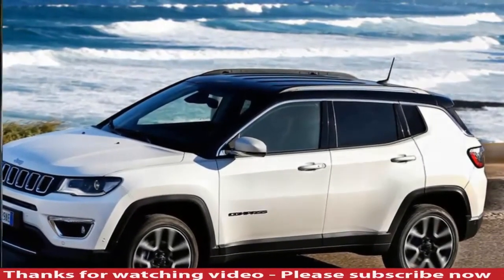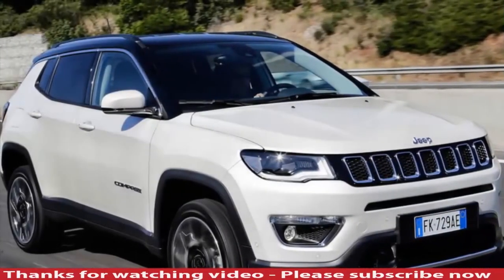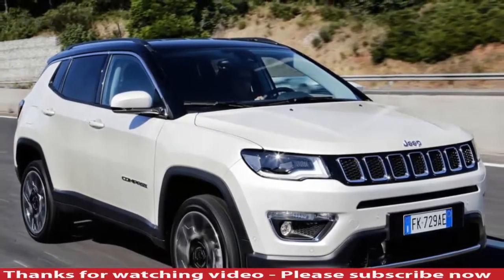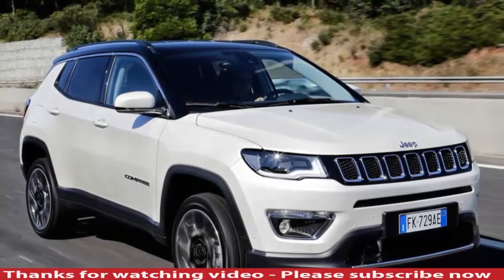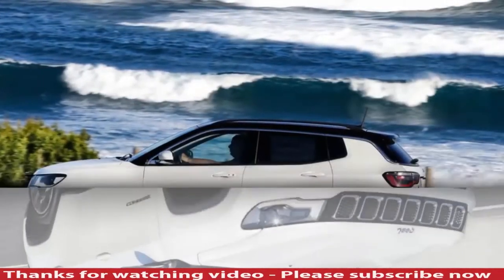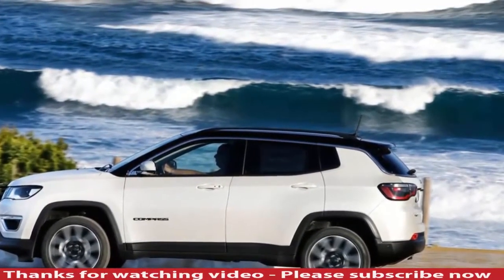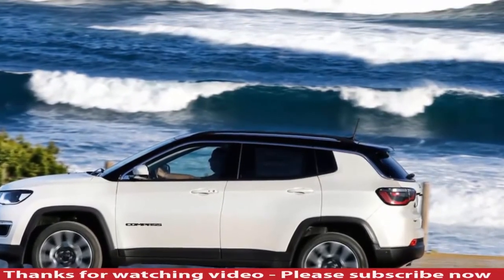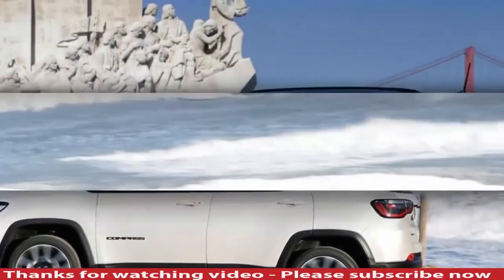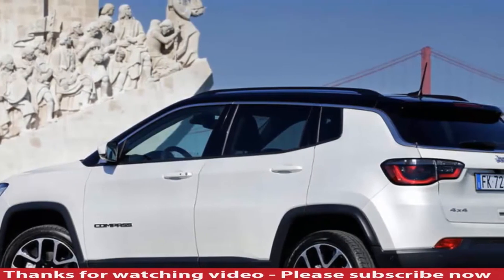Jeep is keen to stress the Compass's off-road ability, and the car dealt admirably with the limited off-roading we subjected it to. However, the firm recognises it will spend most of its time on the road — and this is where it is a bit compromised. The 138bhp engine pulls well but is noisy and harsh under hard acceleration in a way that rivals aren't, and the nine-speed automatic gearbox isn't as smooth as you'd hope, changing down with a noticeable clunk you'd associate with a box with far fewer cogs.